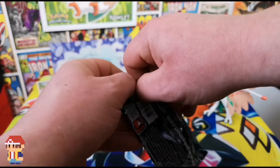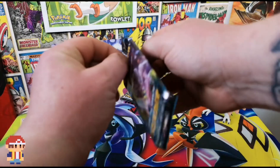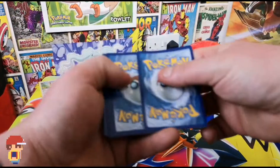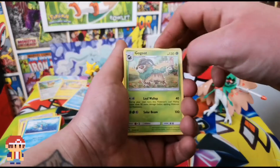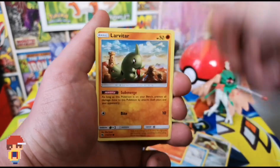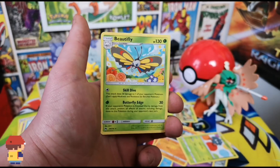Just two Lost Thunders left, which would be amazing because we still need some cards from that set. We got Gogoat, Shuckle, Alolan Dugtrio, Alolan Vulpix, Houndour, Poipole, Tangela, a reverse Scizor, and a beautiful regular non-holo. Come on Lugia - let's leave the last packet as an actual surprise.